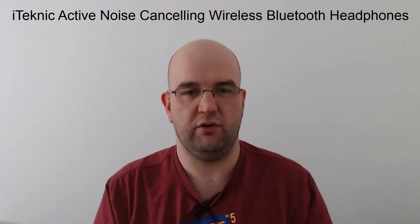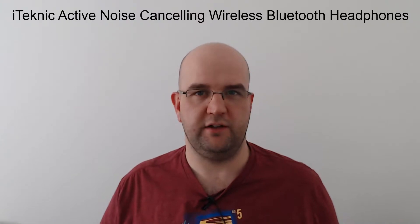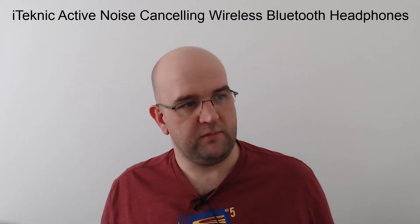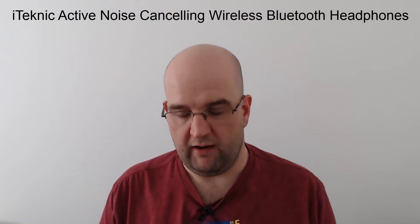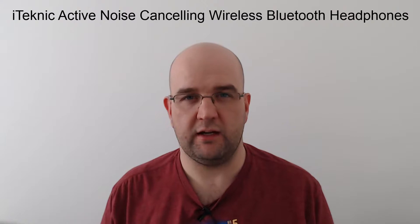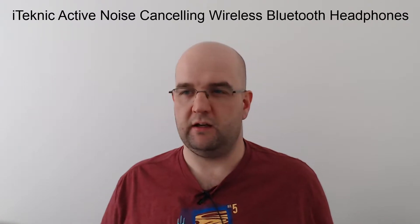They're Bluetooth so I had to charge them up. I plugged them in for about half an hour for the first charge, and that was it — I haven't had to charge them again since, and I've used them loads. The sound quality has been great; I've been trying all sorts of music on long walks and runs recently, and running is brilliant in these — they don't fall off at all and you can hear your music great.